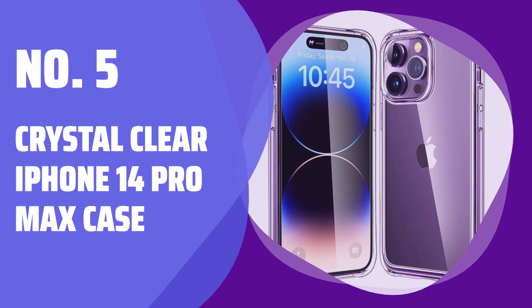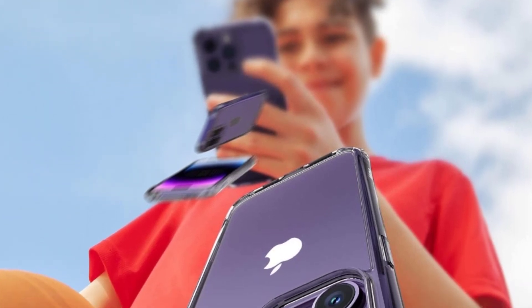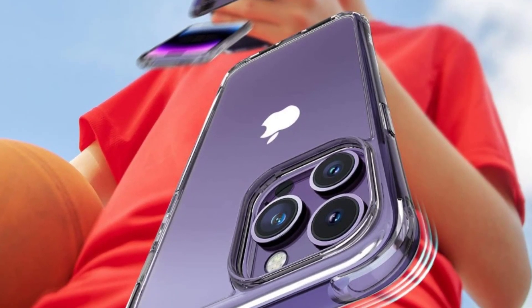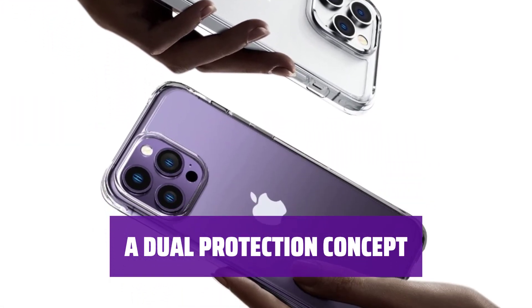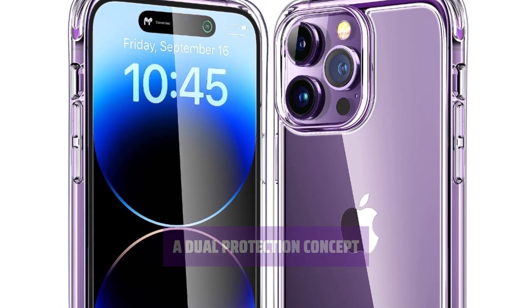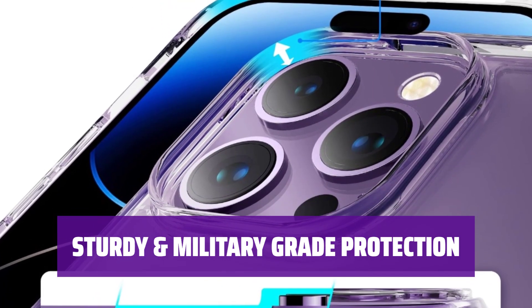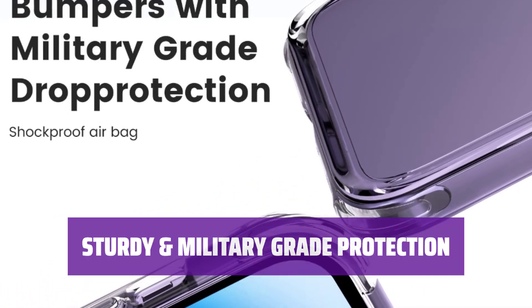Number 5: Crystal Clear iPhone 14 Pro Max Case. This crystal clear case is made from high-definition polycarbonate material with a scratch-resistant coating to prevent yellowing over time. Camera lens protect lips are raised 3.53mm on the back, providing extra protection to prevent breaking and scratching. Designed to protect your phone in all aspects of daily life, this case undergoes rigorous testing to protect from scratches and drops.